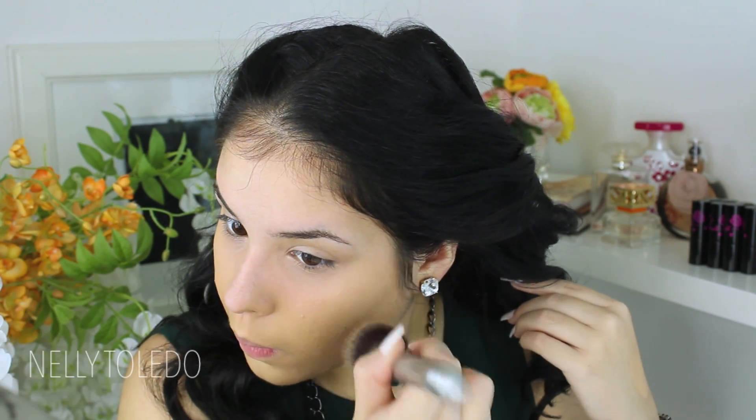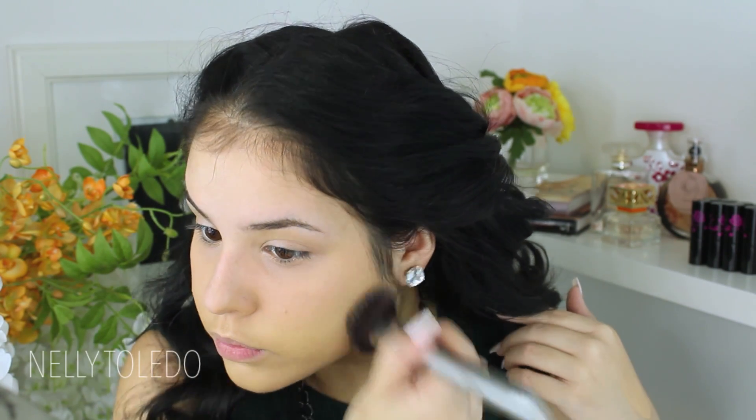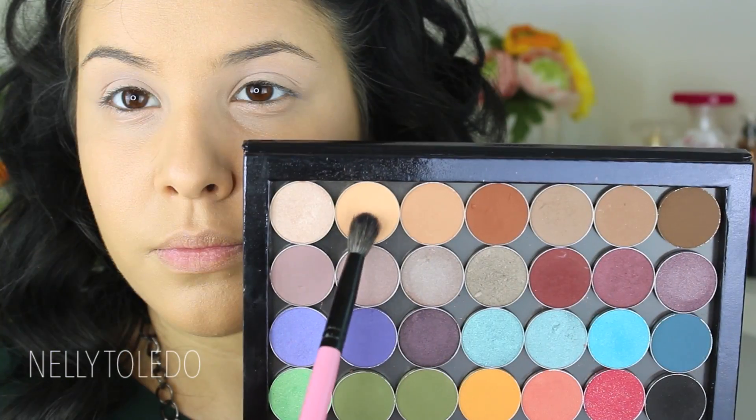Then I took the NARS All Day Luminous foundation. I first dotted it all over the skin and then went in with the IT Cosmetics Airbrush Foundation brush and buffed that into the skin. I worked in sections — one cheek first, then the other side, then the forehead — because I feel like the foundation works better that way.